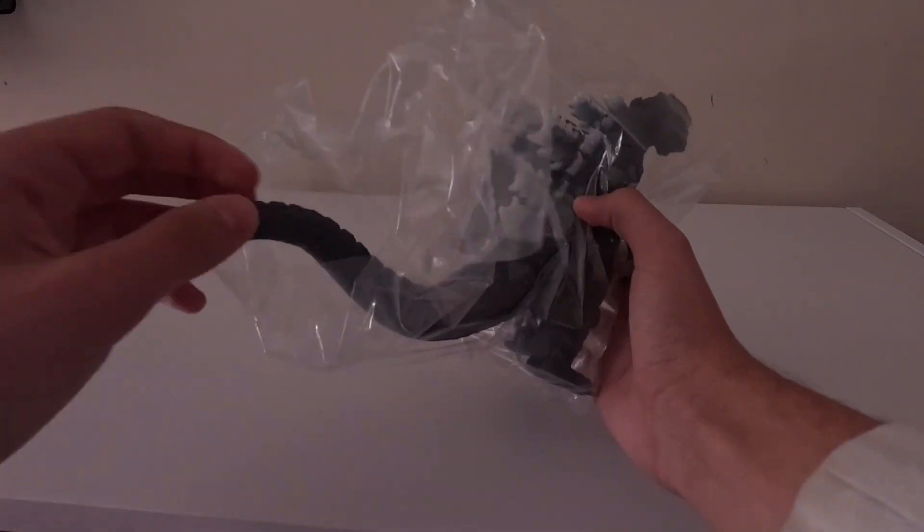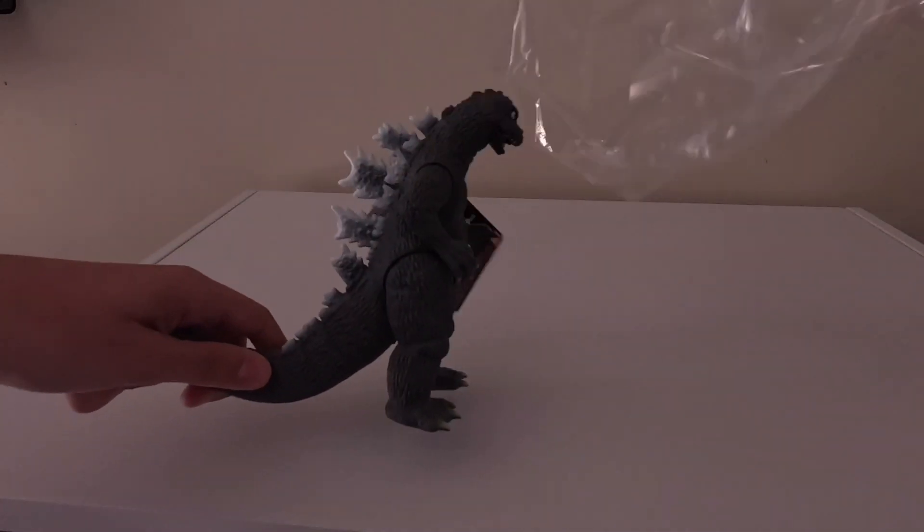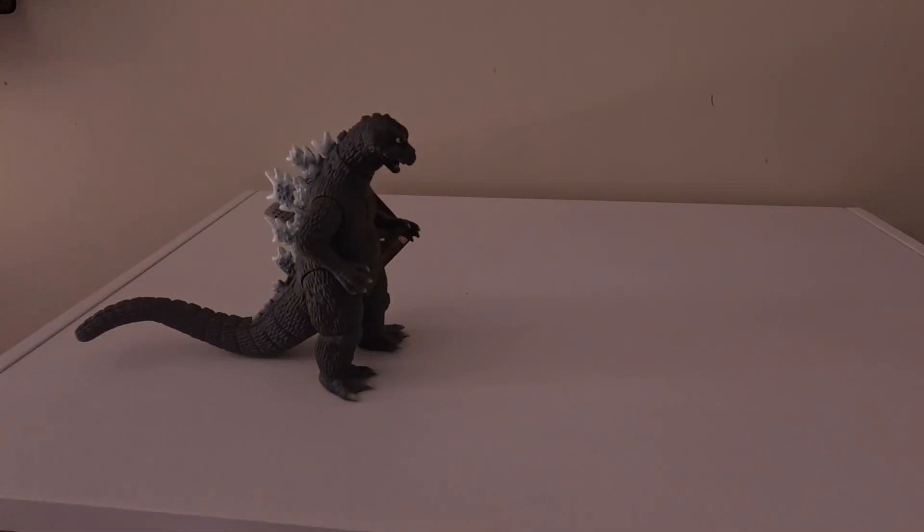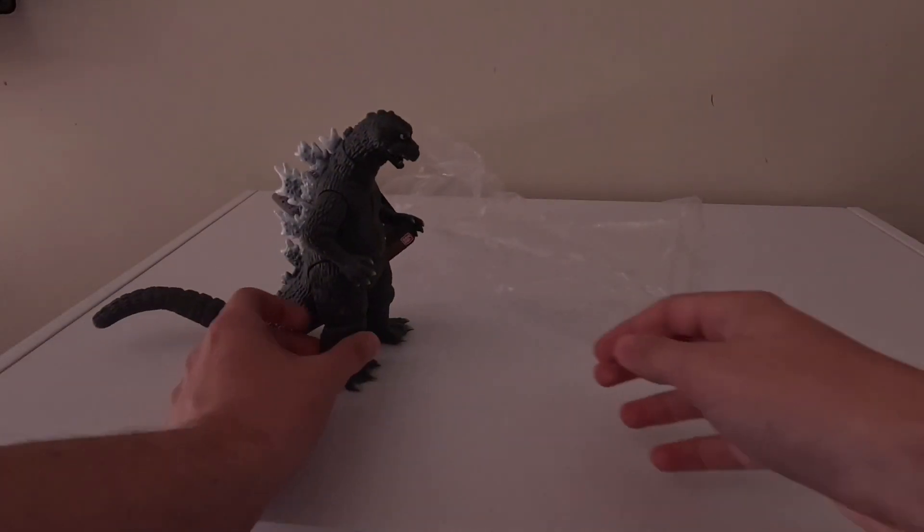Can you guys see? It's Godzilla 1964 from the Bandai Movie Monster Series. Let's smell the packaging — man, it smells like it came from Japan.